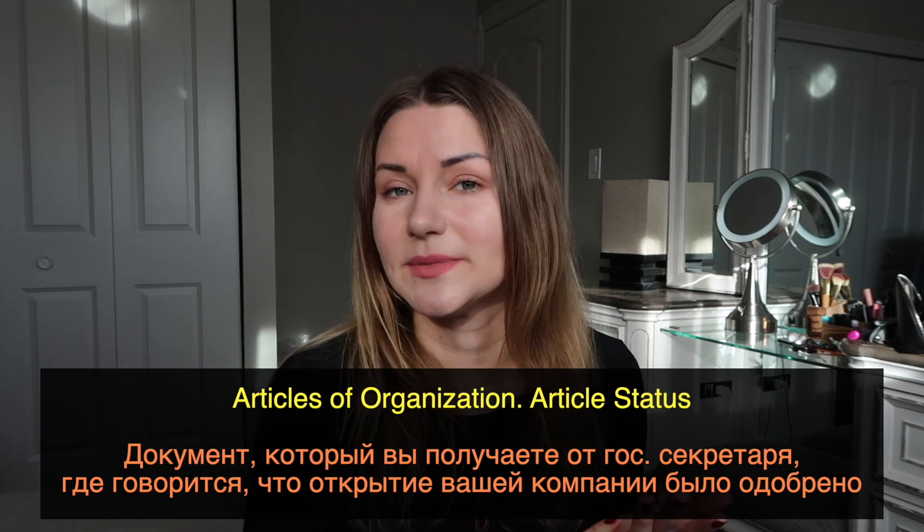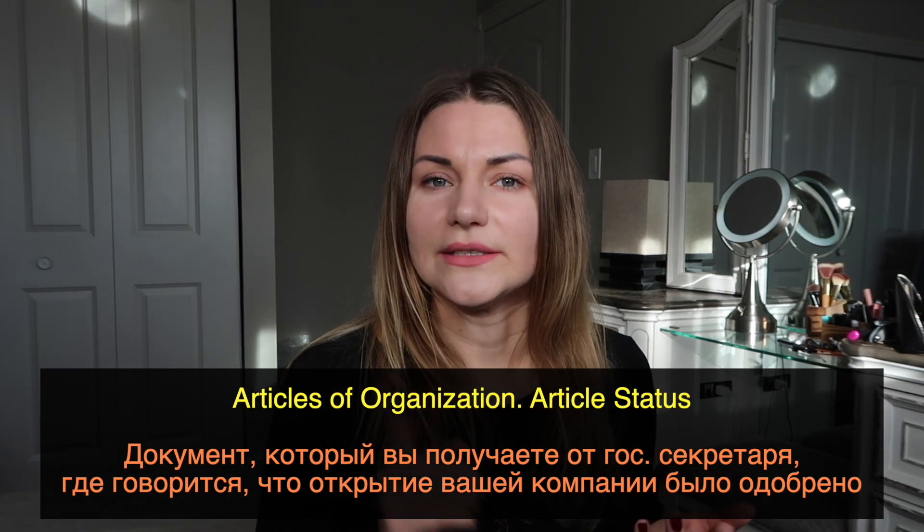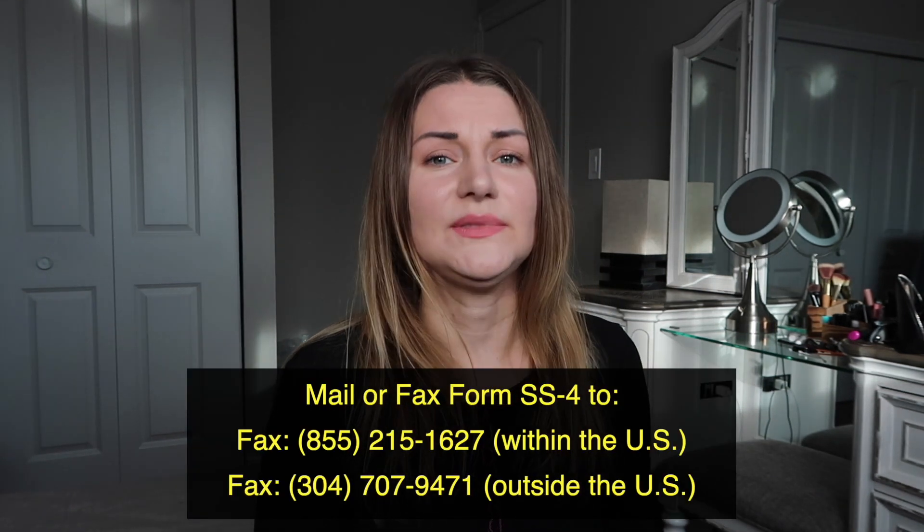You have to go to irs.gov and download form SS-4. This form is for LLC. I launched my LLC and consequently had to get this IRS number. First, you need to know that you need your articles of organization from the state secretary, your international passport, and also a fax. It's a bit strange, but you can send this application only by fax — or possibly by regular mail, though I'm not sure about that.